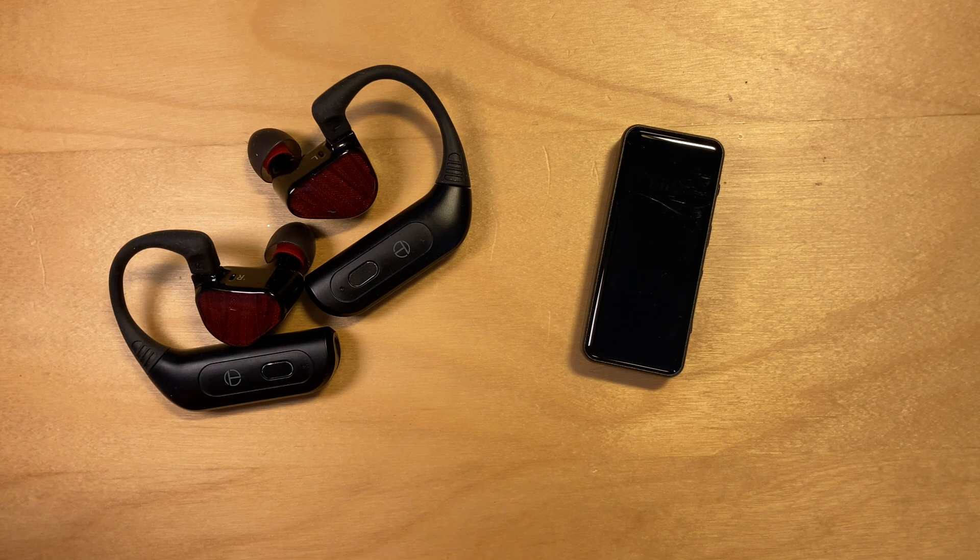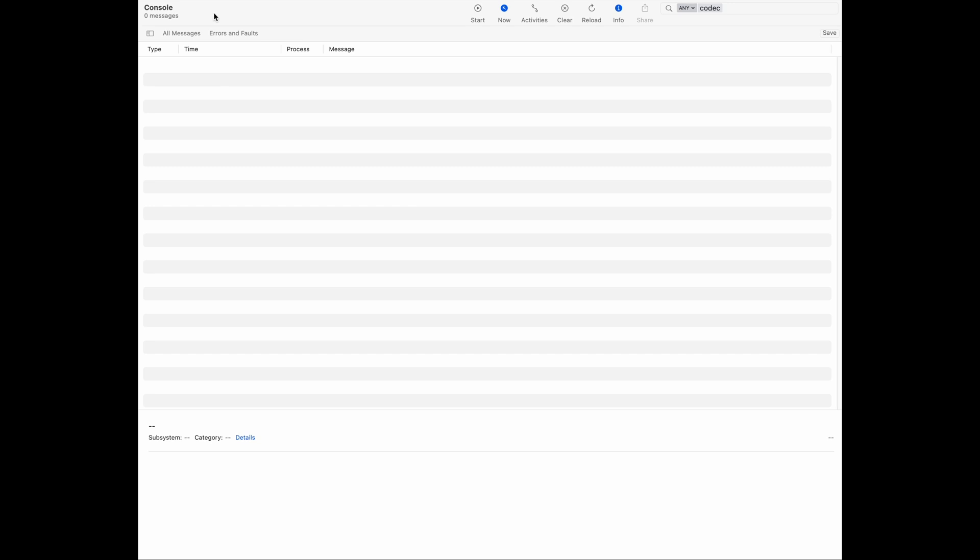I'll screen record my computer and put in a mic so I can talk over it. Okay, I'm back. I've got the console application open on my Mac. This is the easiest way — really the only way I know — to see what codec a Bluetooth device is connecting with on your Mac. There used to be other tools, but since the switch to Apple's own chips and OS changes, a lot of that doesn't work. I've selected this computer as the device, and I've set it to search any process for the word 'Codec'.